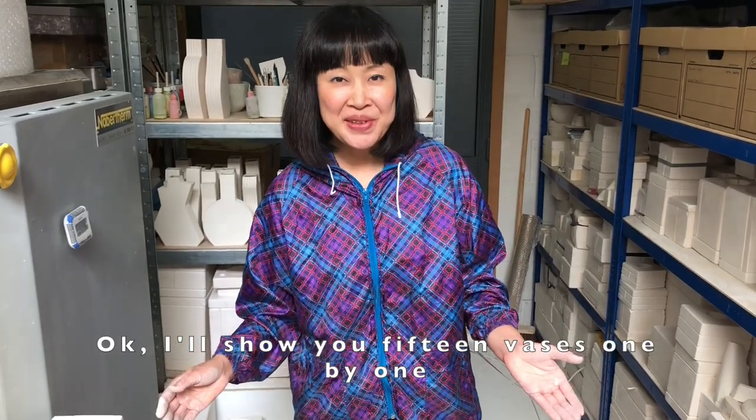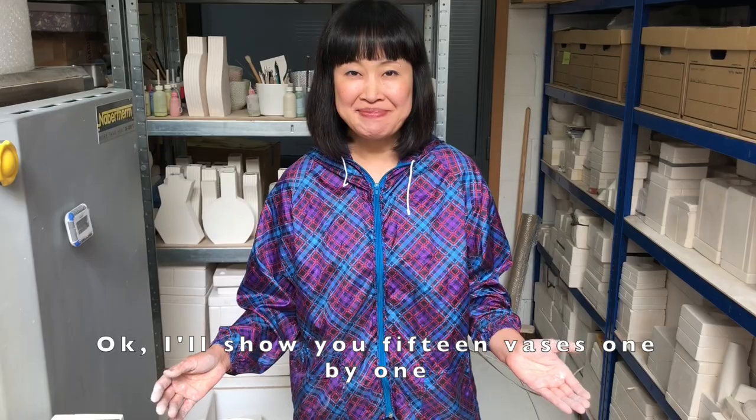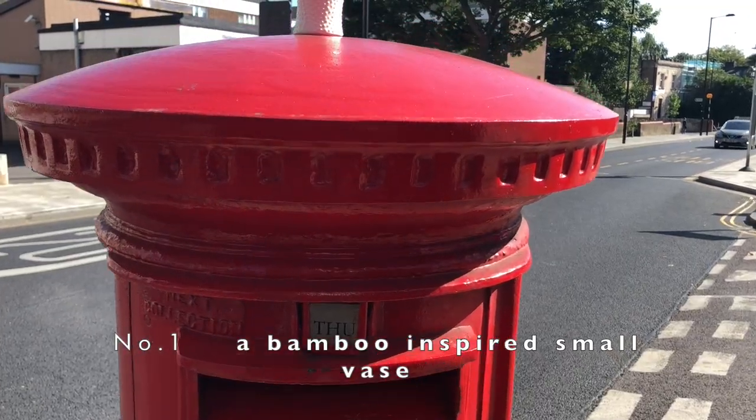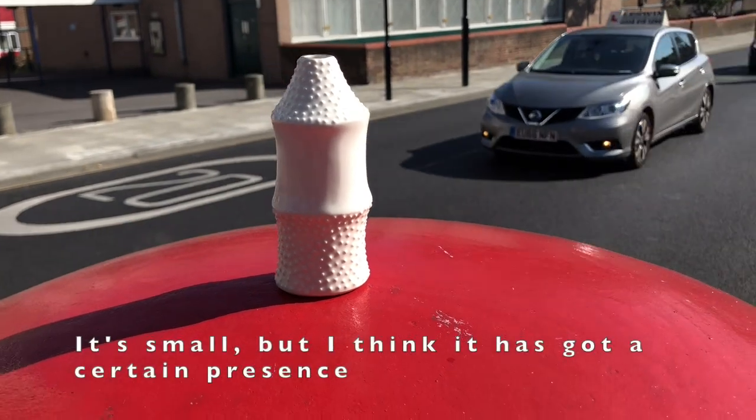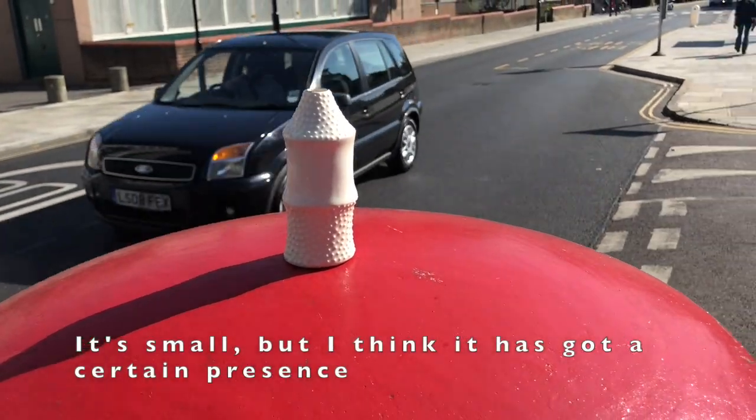I'll show you the fifteen vases one by one. Number one — a bamboo-inspired small vase. It's small, but I think it has got a certain presence.